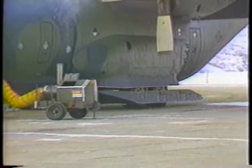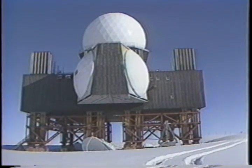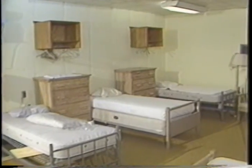Sondrestrom is always the hub. Everything we receive goes through Sondrestrom first — be it sea lift, food, fuel, mail, everything. When you visit a Dye Site, the first thing you notice is the size of the building. It's deceptive. Looking at it from ground level, it doesn't seem possible that it has five floors. But not only does it have five floors, it weighs 3,300 tons and can accommodate 35 people.